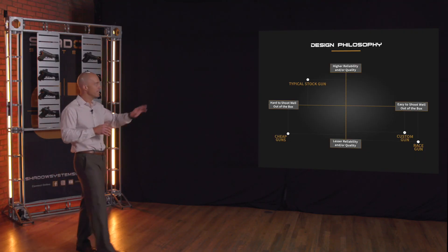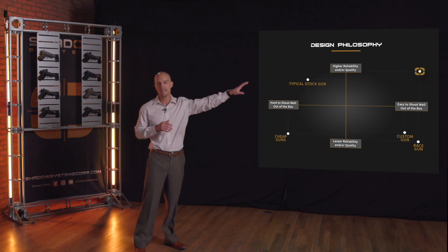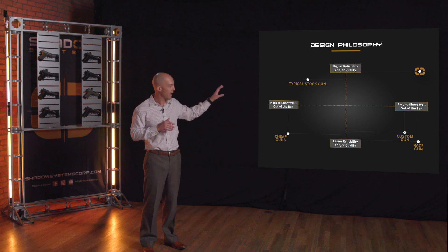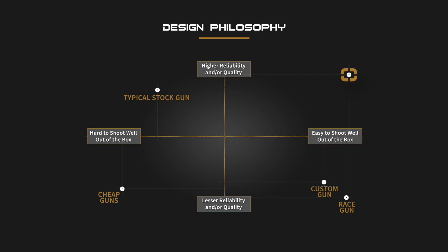Where we want to be is in that top right quadrant — high reliability, high quality, and easy to shoot. We want a gun that is going to meet your expectations when you're scared and it's dark and you're in fear of your life. We want that level of reliability, but we also want that gun to be one that's really easy to shoot. That's where Shadow Systems designs our products.